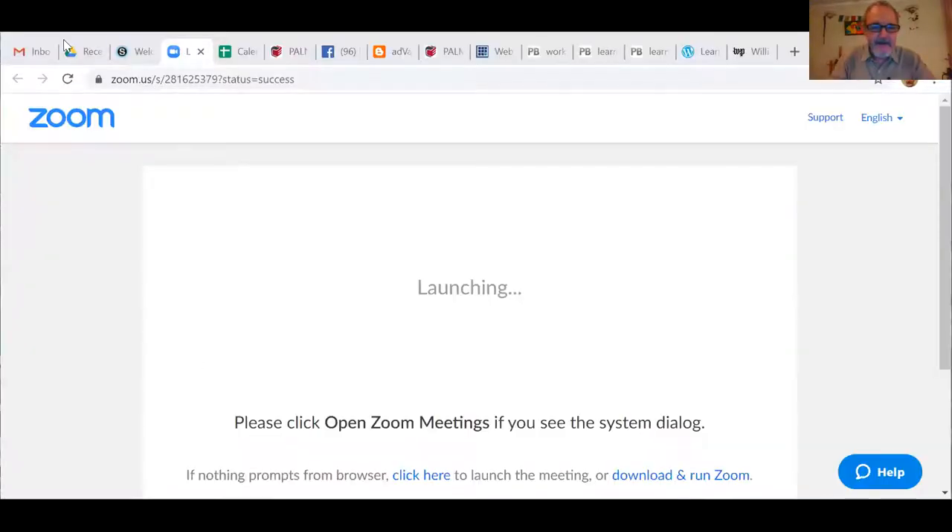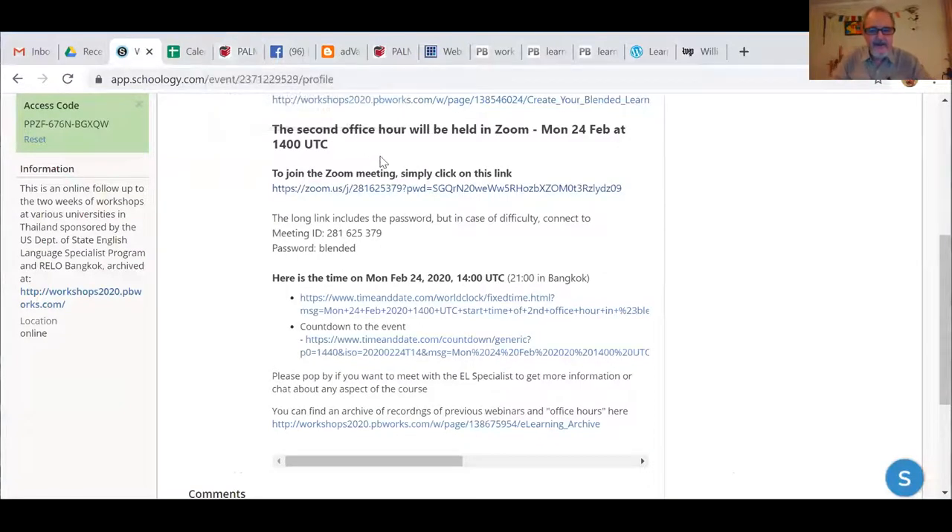Let me just pop over to what we're up to. This is my shared view. So basically we're here at the second office hour to be held in Zoom. I think this is a Learning Together episode 439. It's Monday, February 24th, 2020. I do these in conjunction with Learning Together, which is learningtogether.net — something I've been doing since 2010, about 10 years now.